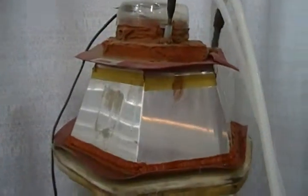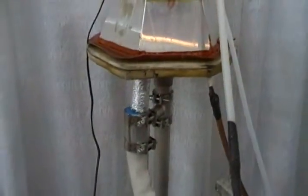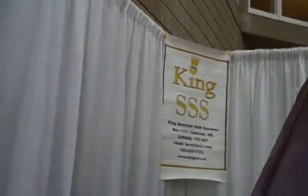Once the heated fluid is pumped through our generator, you can take that hot fluid and repurpose it for heating up water or in-floor heating in your home. You could also run that heated fluid through a heat exchanger to create an air conditioning effect.